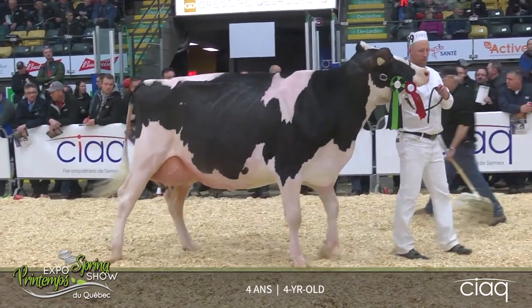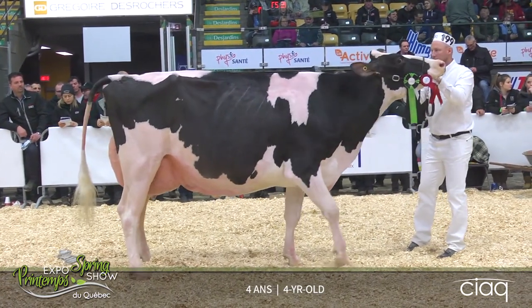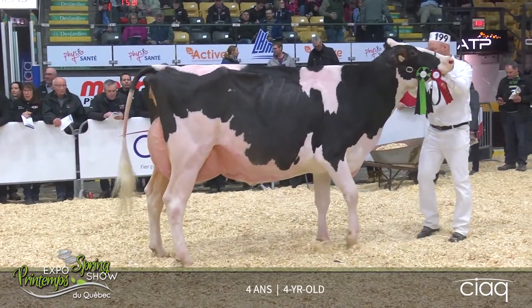Certainly some different shapes and sizes here in our four-year-old class, some different stages of lactation. Not the easiest group to sort out for me, but our cow at first today just has such an advantage — that volume to her rear udder.